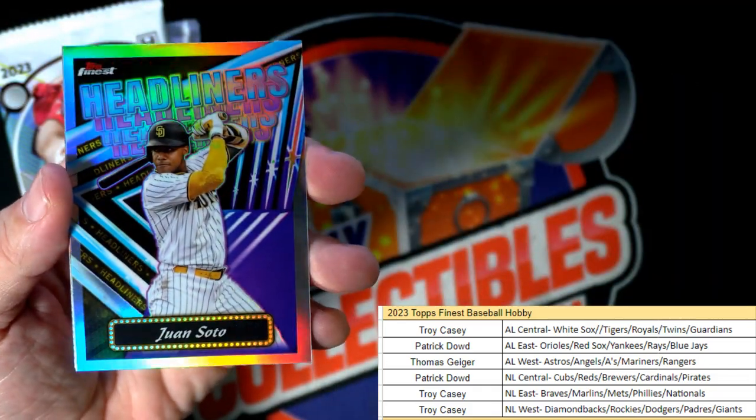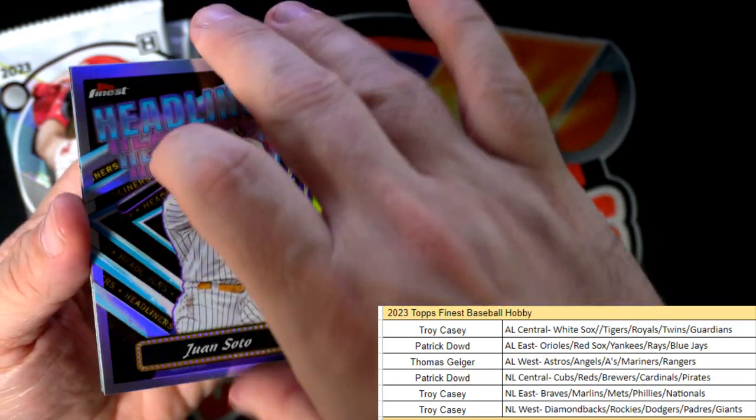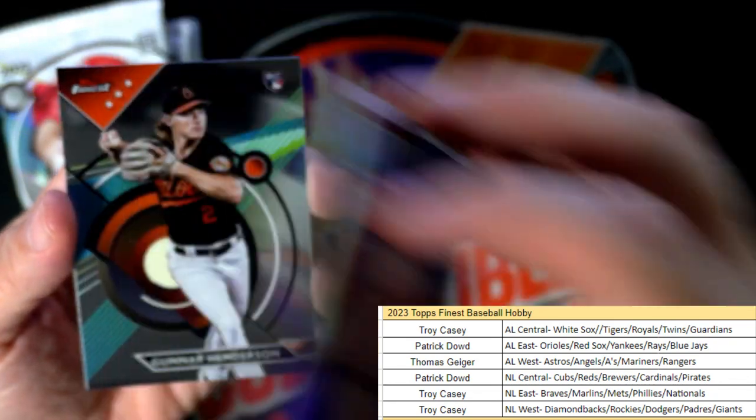Anthony Volpe, okay. Juan Soto - that's a nice one. Troy C, that's also coming your way. The headliners: Brett Beatty - National League East, Troy C, that one's coming out to you.